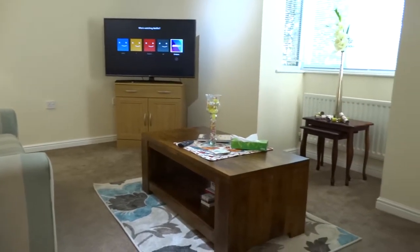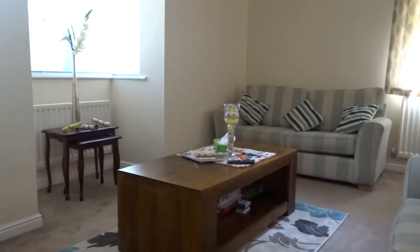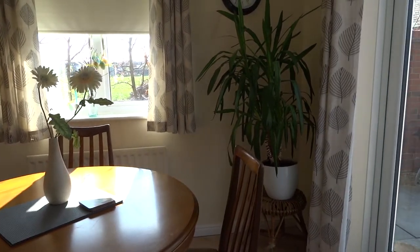In the background here we can see Netflix is available. Under the table in the sitting room there are some games and playing cards. In the corner of the dining room there is a freezer.